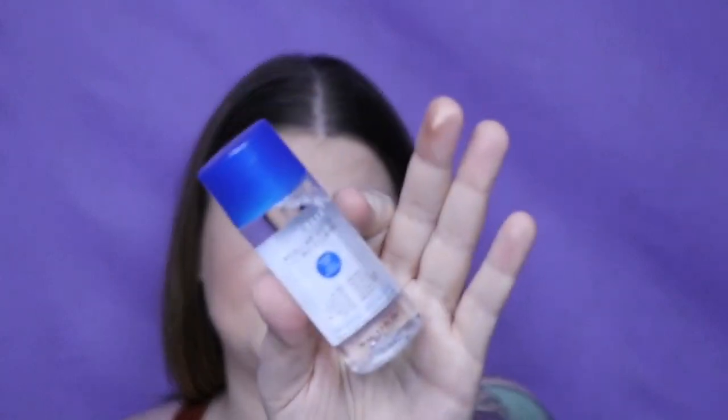The next one is the Marcel Micellar Water. It retails for $17 normally. This sample is 1.7 ounces, but I don't know how much the full size is — it doesn't say on the card. That's one thing I wish they would include: full size X number of ounces, because I do a lot of math to figure out the ounces and see if it's a good value.